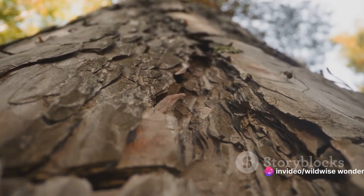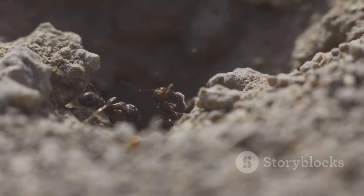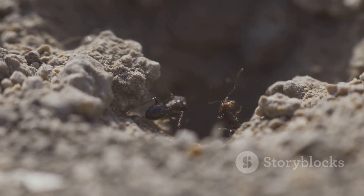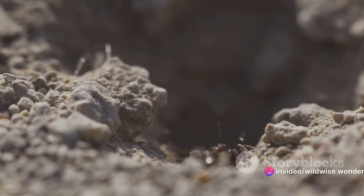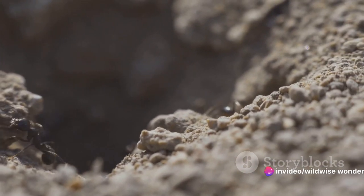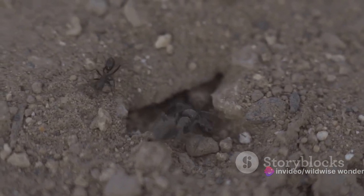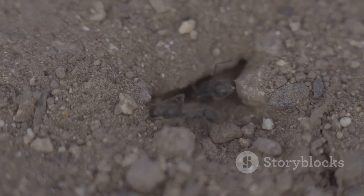They are the animals of our world, crafting structures that serve as homes, fortresses, and even cities. From the labyrinthine ant colonies hidden beneath our feet, to the towering termite mounds that punctuate the savanna landscape, these structures reflect a world unseen. Consider the artistry of bird nests, each uniquely adapted to its environment, or the organized chaos within a bustling beehive.